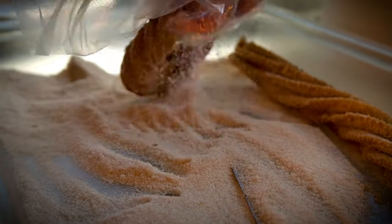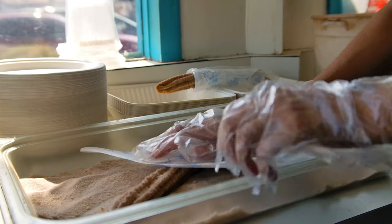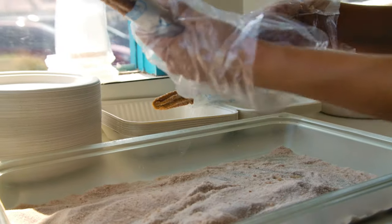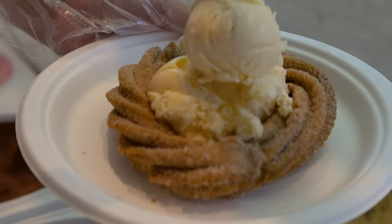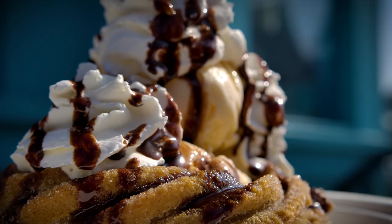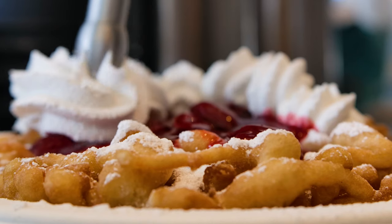We do a hand-twisted churro, fry it up, and dust it with powdered sugar. You can dip it in your choice of toppings such as caramel, sweet condensed milk, or Nutella. You can also have the churro in a sundae form and add ice cream and whipped cream. We have endless dessert possibilities here at the Funnel House if you've got a sweet tooth.